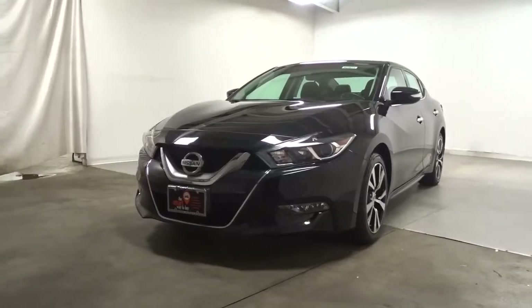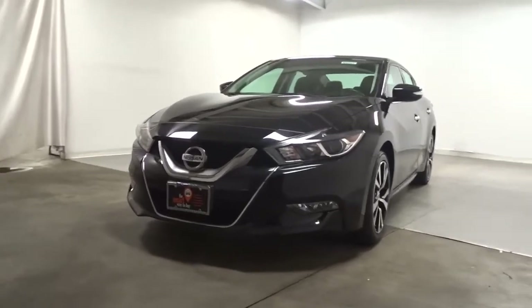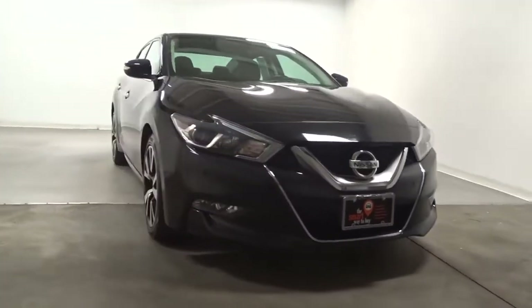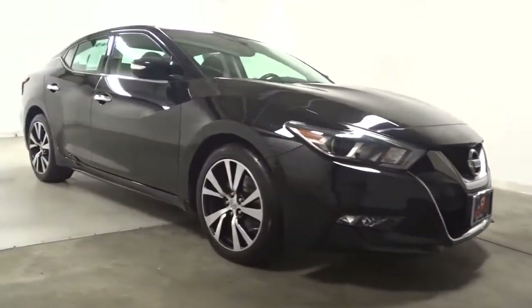You will love the features of this 2017 Nissan Maxima. With less than 45,000 miles on the odometer, this vehicle stands out from the rest.